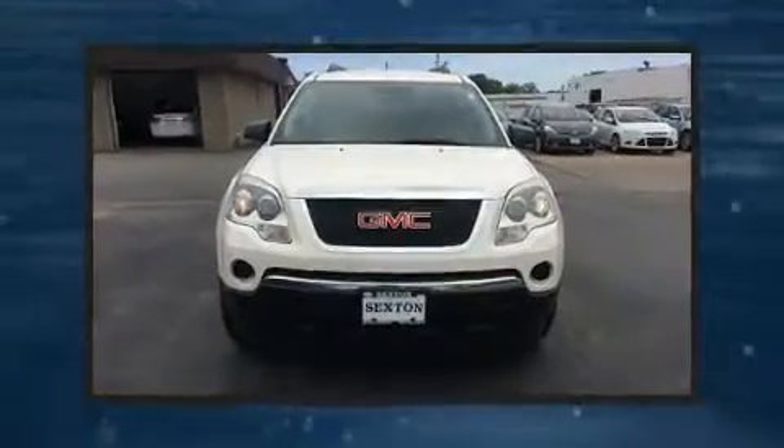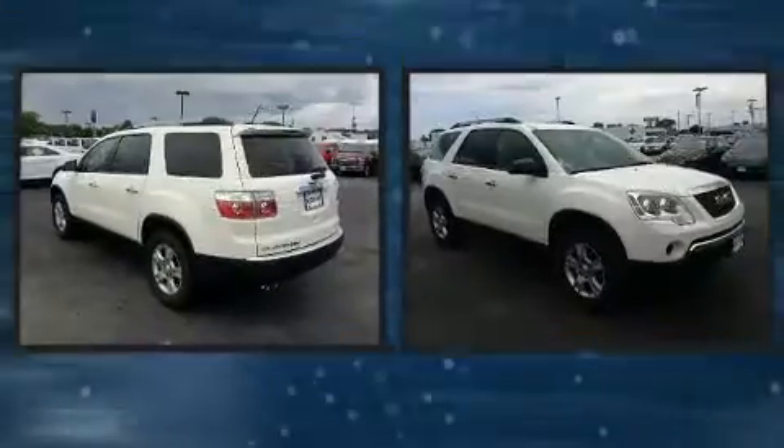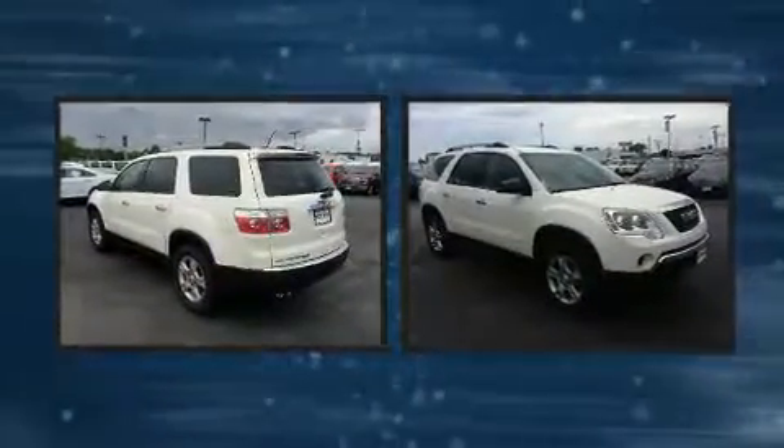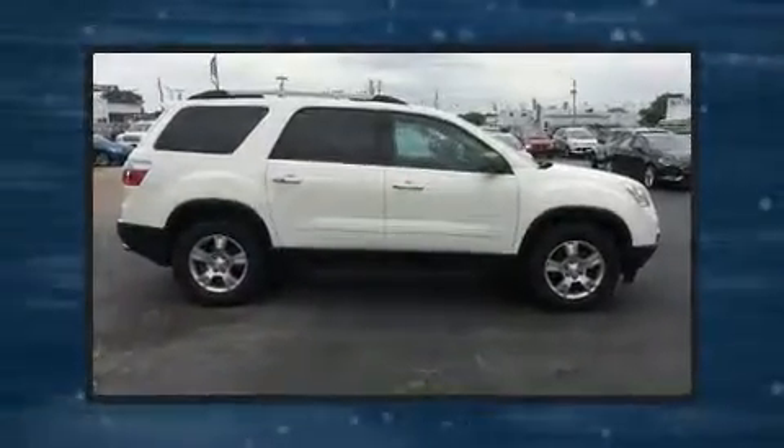Outstanding design defines the 2011 GMC Acadia. A 3.6-liter V6 engine pairs with a sophisticated six-speed automatic transmission, and for added security, dynamic stability control supplements the drivetrain.